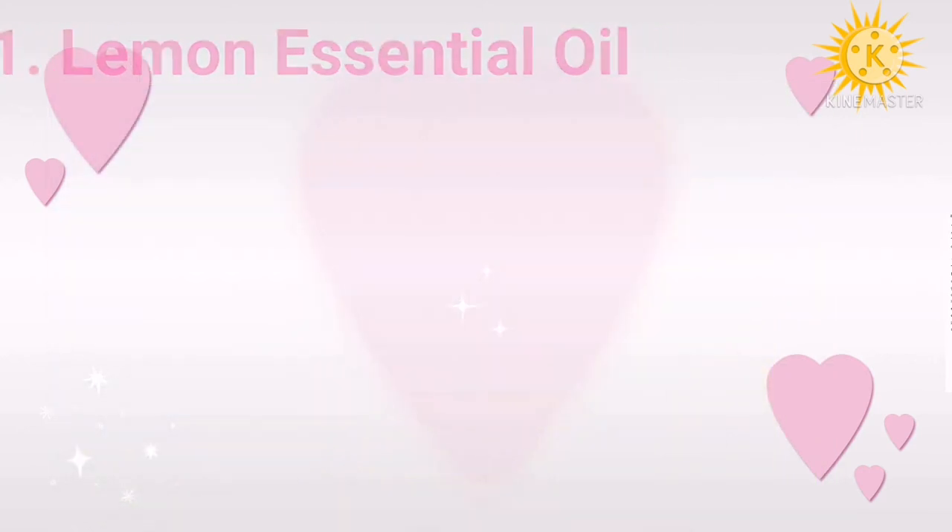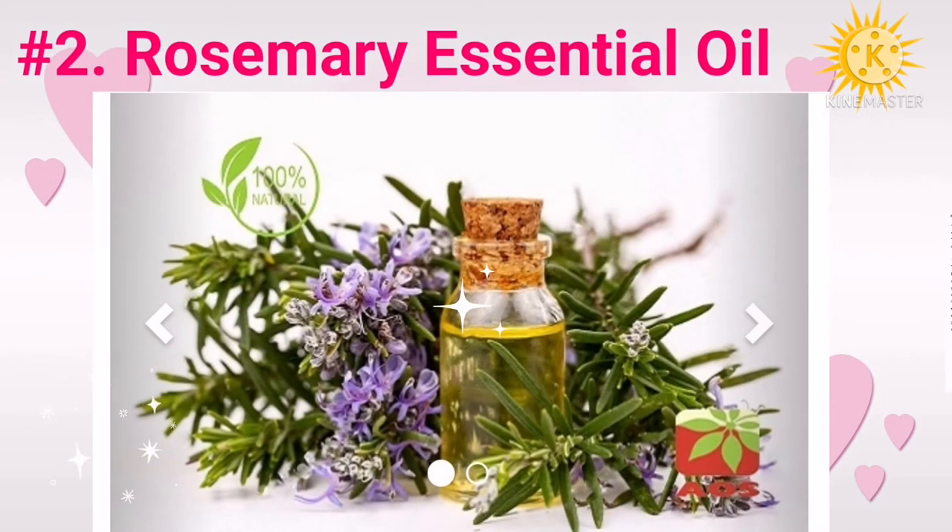It also helps even out the skin tone. Number two: rosemary essential oil. Rosemary oil has antibacterial properties that can heal skin conditions like dermatitis, eczema, and rosacea. It is also good for maintaining the overall health of your skin. It prevents oxidative stress, which is another cause of skin aging. Rosemary extracts exhibit strong antioxidant activities that prevent alteration of the natural lipids of your skin surface and delay skin aging.